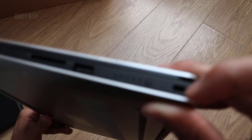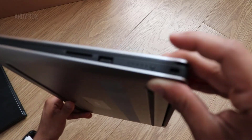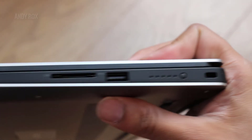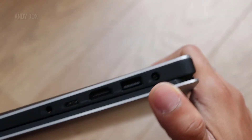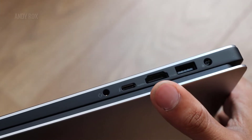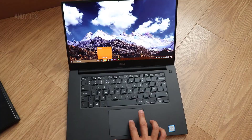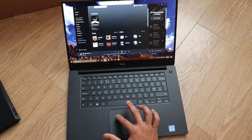On this side we have a battery indicator — press the button and it shows how much battery you have. There's also one USB port and one SD card slot. On the other side we have a Thunderbolt jack, another USB port, HDMI port, USB Type-C port, and a headphone jack. Underneath, there's the fan section as well.